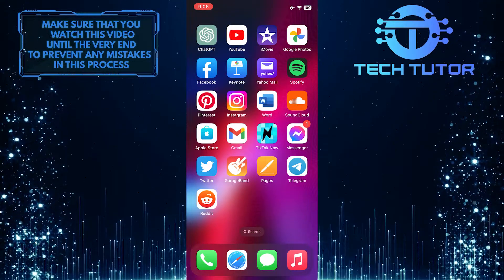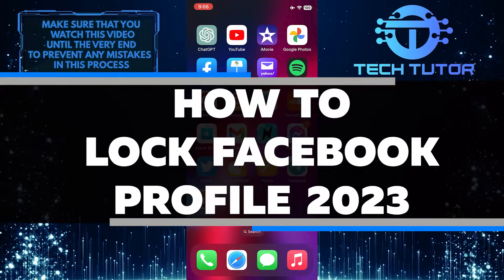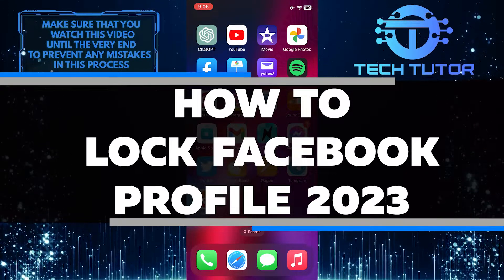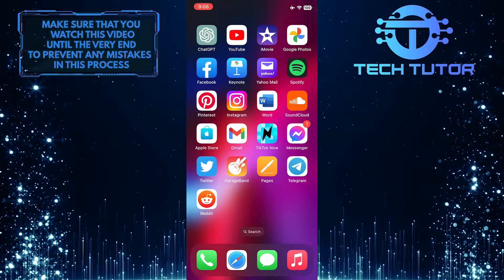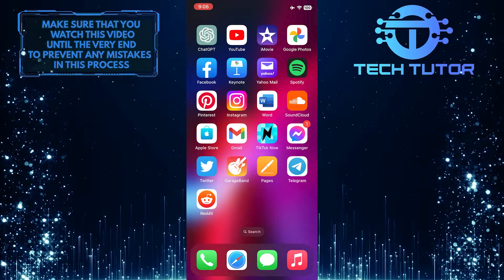Do you want to make sure your profile and posts on Facebook are secure? In this video, you'll learn how to lock your Facebook profile in 2023 so that only your friends can view your photos and posts. Make sure to watch this video until the very end to understand the tutorial properly.